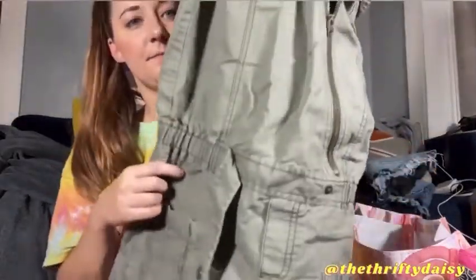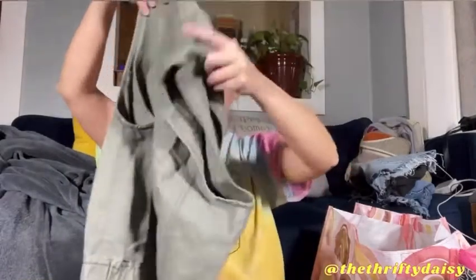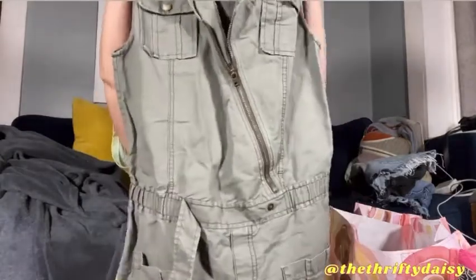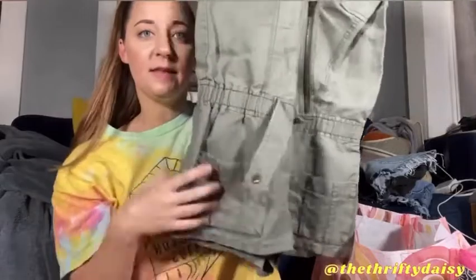The next thing I picked up is a We The Free size four and it is a romper. It is collared and has a zipper — kind of a side diagonal zip. I'm going to try to find the stock photo for this because I'm clearly not making it look the best right now. It belts and buckles right there. This is We The Free and it is a size four.